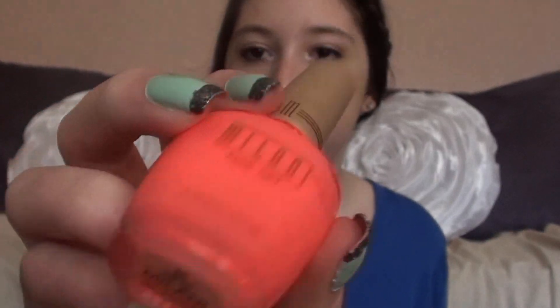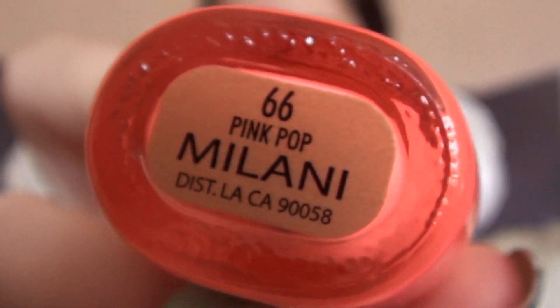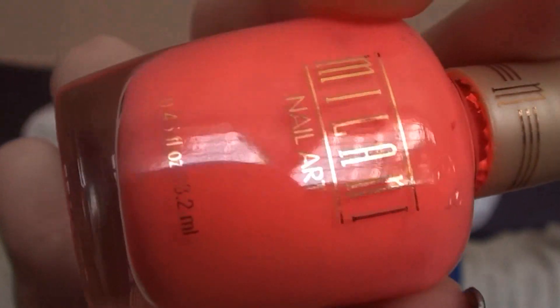One of my favorite bright nail polishes — probably the brightest I own right now — is a Milani Nail Art nail polish in the color Pink Pop. It's a neon, salmony pink color that looks really good when you have tan skin in the spring and summer. This is one of my favorite bright nail polishes.